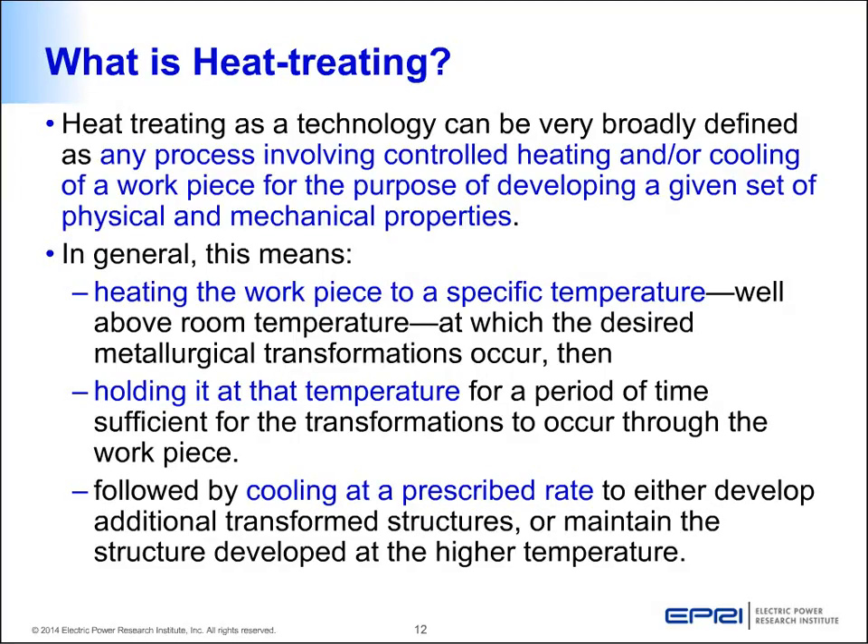Heat treatment can be broadly defined as a process involving controlled heating and/or controlled cooling of a workpiece, done to develop physical or mechanical property improvements. There are three steps: first, heating the workpiece to a specific temperature — on the order of thousands of degrees; second, holding the workpiece at that temperature for a certain amount of time sufficient for grain-level or atomic-level transformation; and third, cooling the workpiece at a prescribed rate to develop the required strength.